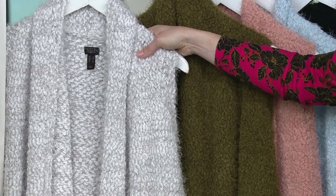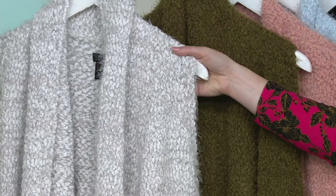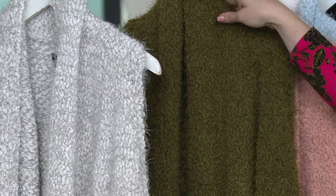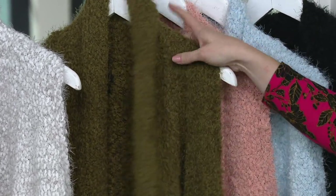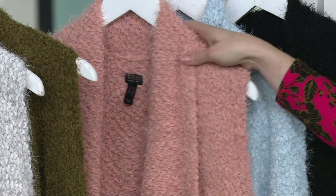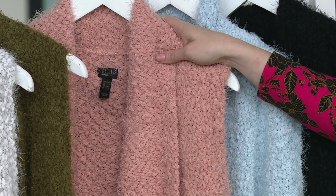I want to jump through the screen. It's so soft. Then we have it in Olive, which I always love. It's beautiful. That popcorn yarn - I mean, you see it so clearly. We don't even have to explain how soft - I can see it on the screen.